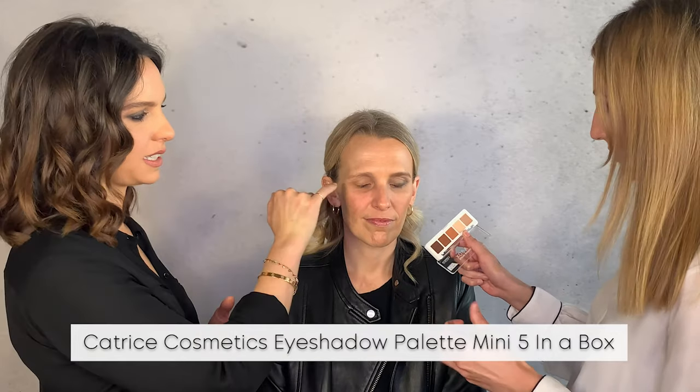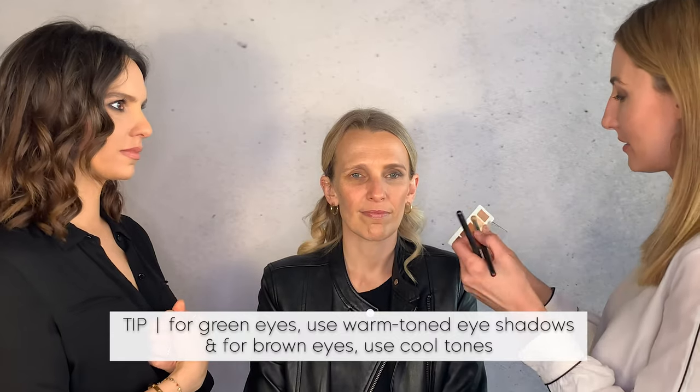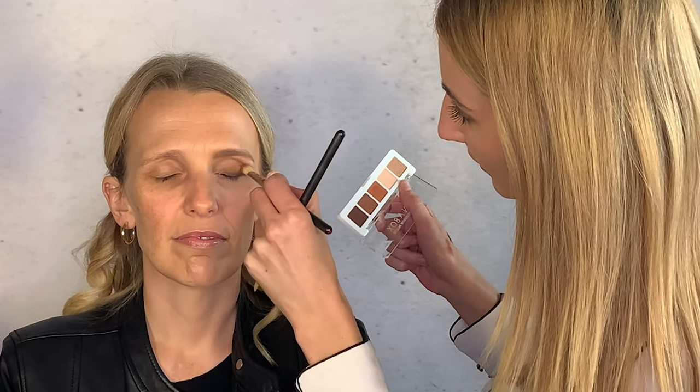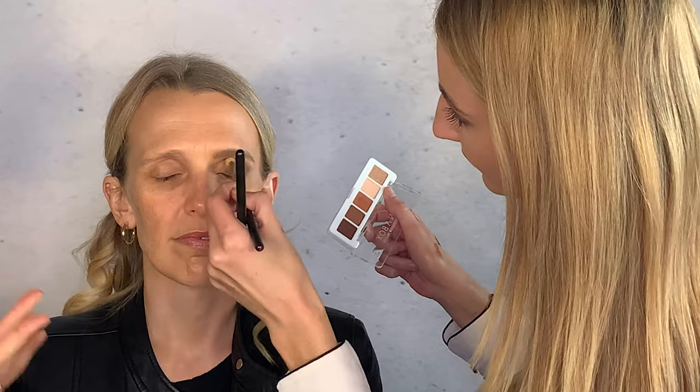This is a beautiful palette from Catrice — the colors complement her eye color and skin tone perfectly. With green and blue eyes, it's always nice to go for rusty warm tones because they're the opposite color and enhance the eye. Going in with a matte neutral tone — because we have the creams as a base, this powder can stick to it and blend everything together on the eyelid.